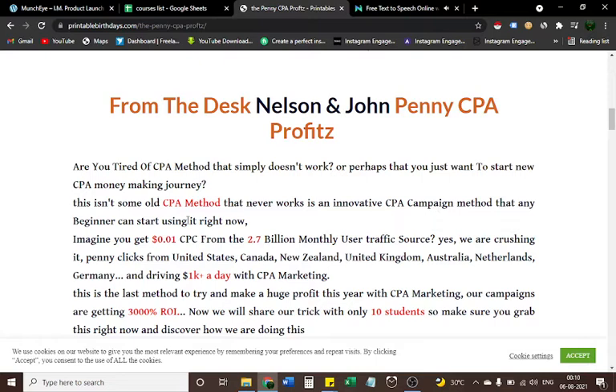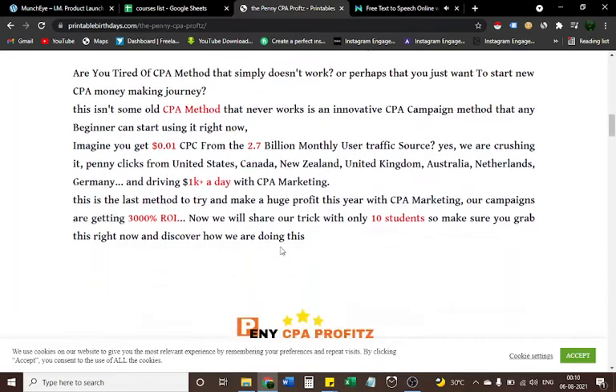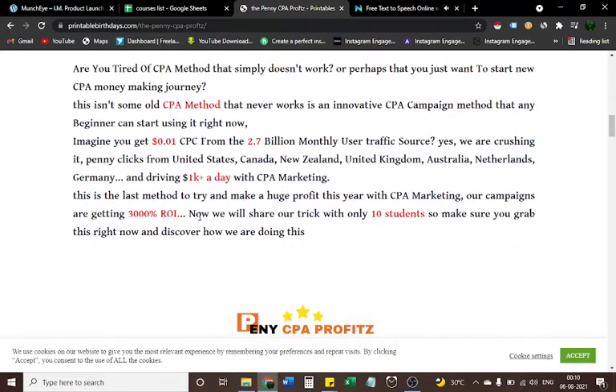Imagine getting one-cent CPC from a 2.7 billion monthly user traffic source. Yes — we are getting penny clicks from the United States, Canada, New Zealand, United Kingdom, Australia, Netherlands, Germany, and driving one thousand dollars plus a day with CPA marketing. This is the last method you'll need to make a huge profit this year. Our campaigns are getting three thousand percent ROI.